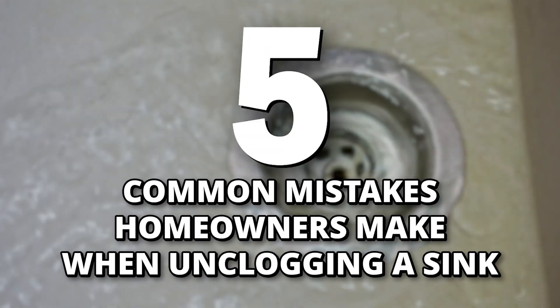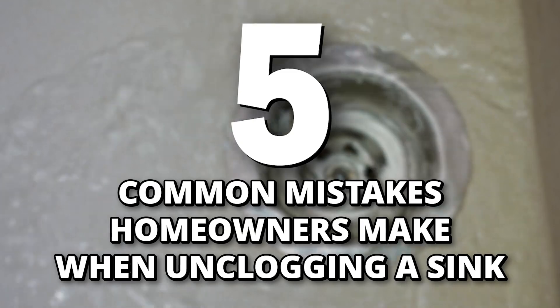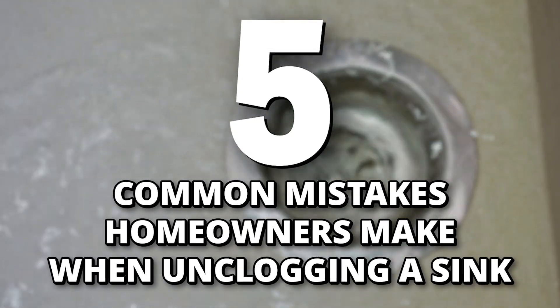A clogged sink can be one of the biggest headaches homeowners face, but all too often they'll just jump right into the tedious project of getting it unclogged, unequipped with the knowledge to do so. So today, I'm going to give you more knowledge. More specifically, I'm going over five common mistakes homeowners make when trying to unclog their sink on their own.